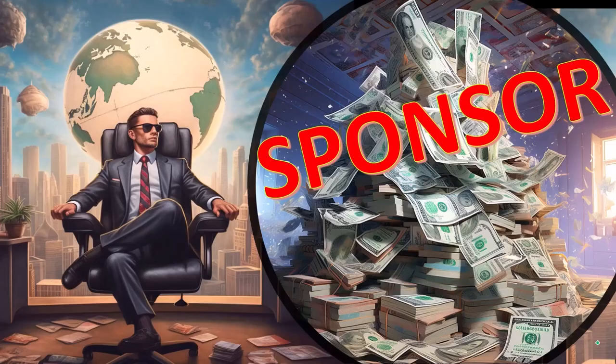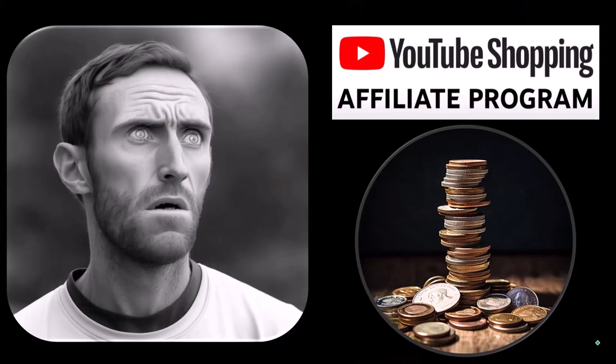First, a word from our sponsor. Well, actually these are just items that we picked from the YouTube Shopping Affiliate Program, but that's actually good for you, because these aren't things that were just given to us from some large corporation which we don't even use in exchange for us selling them to you. These are things that we actually researched, purchased, and used ourselves.